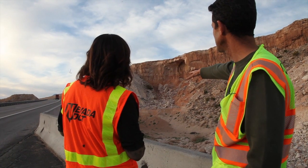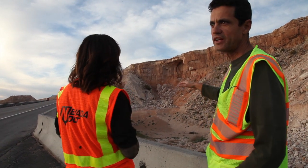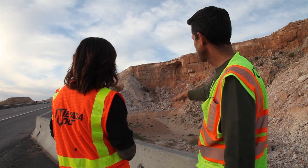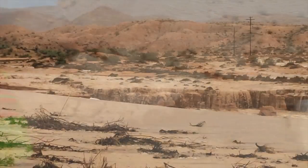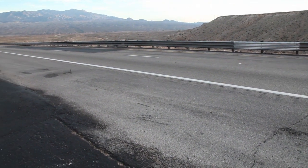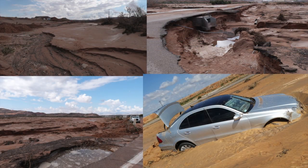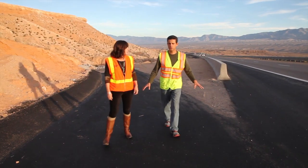This is a huge basin down here, and the water came over the top of the mesa. About four inches of rain in a very short period of time filled the whole basin, and it came over the top, went by the barrier rail, then came across the highway and caused damage on the other side. All this water went along the slope here and caused a huge cavern on the other side, with damage to the number one and number two lanes, and damage to the number one lane on the southbound side.